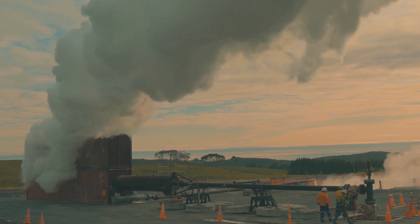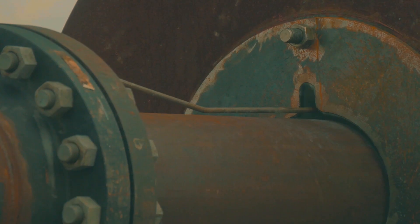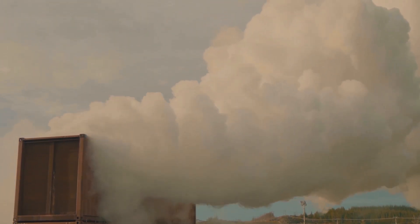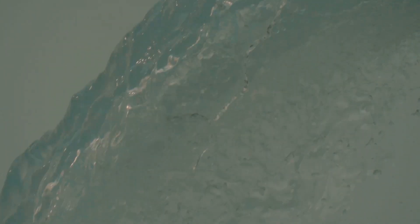We tested the production wells in September and October 2018. We vented the geothermal fluid through a silencer, which produced a huge cloud of steam — it's a great show for the people observing the operation. The hot fluid that came out of the ground was then captured in ponds and re-injected back into the ground.